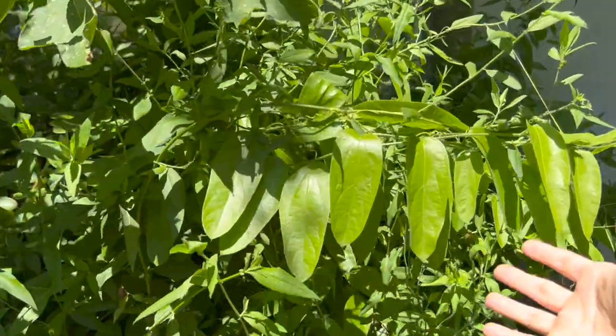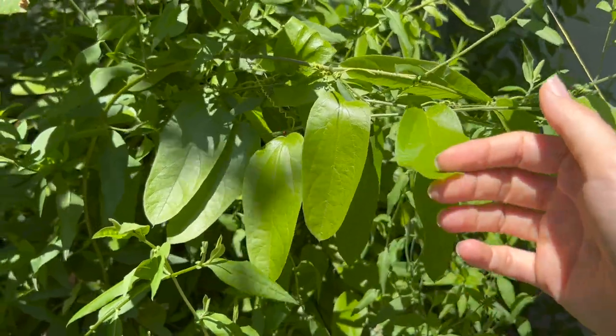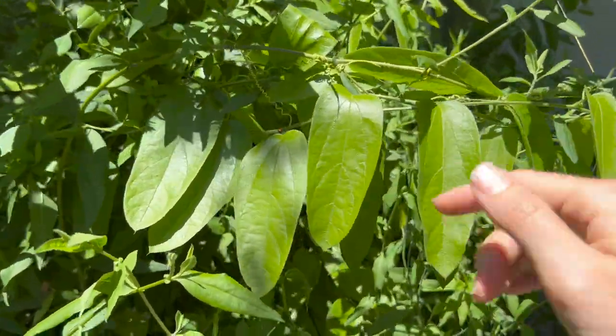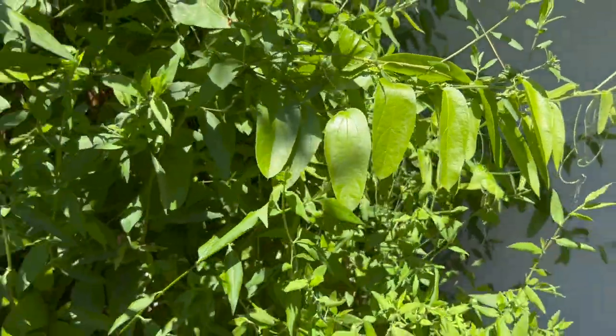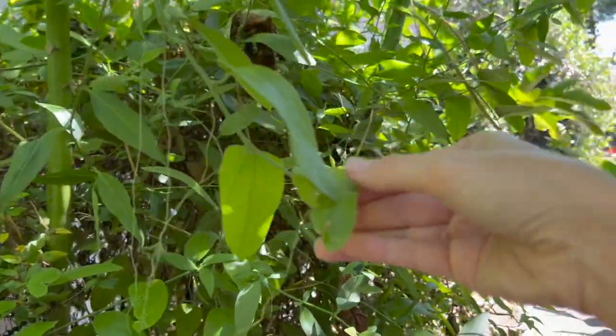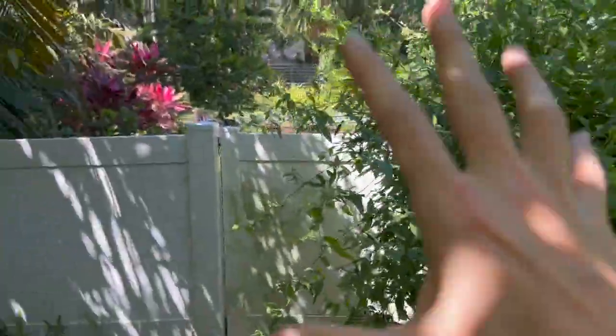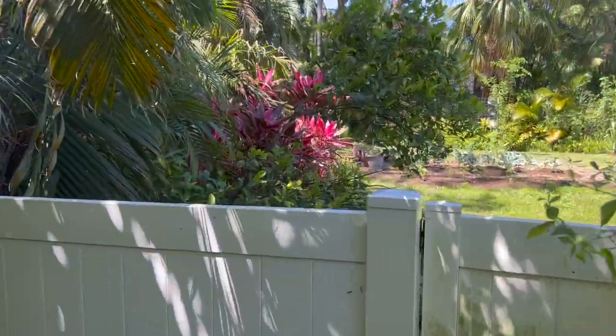My shade-loving host plant — and of course a favorite of my zebra longwings — is white passion flower, also known as Passiflora multiflora. I have a ton of zebra longwings; they've been hanging out mostly in the back. We can already see some munching action happening. They've been coming back in full force and hanging out in this section because they love the shadier corridors.